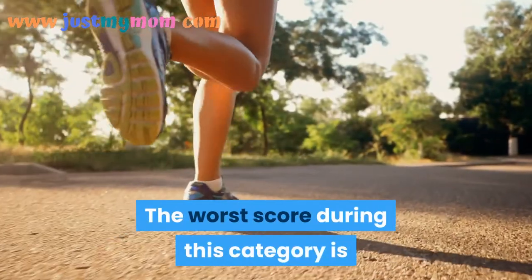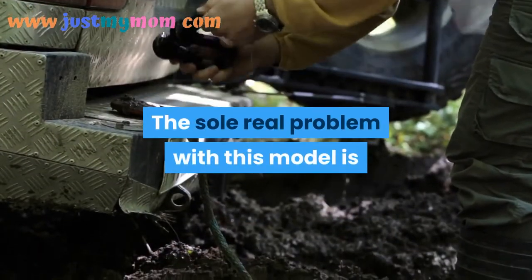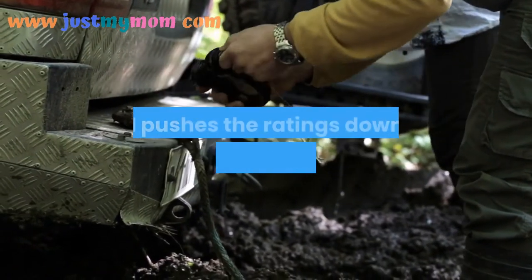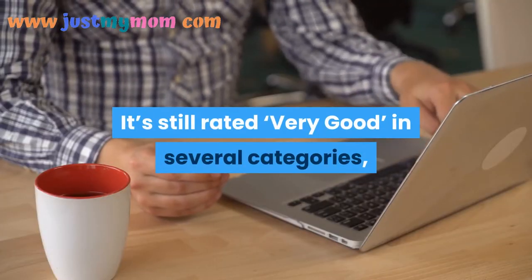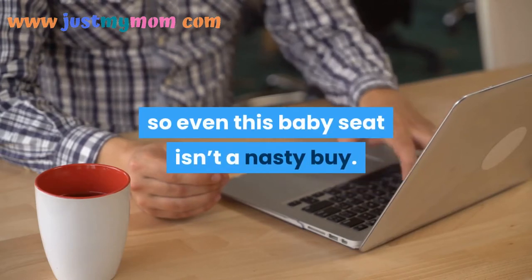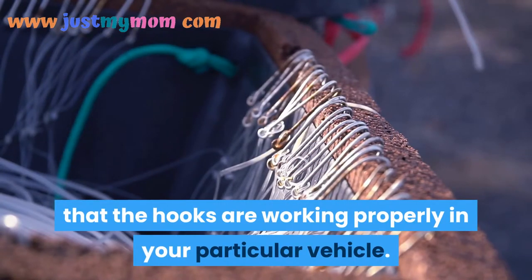The worst score in this category goes to the Britax Marathon Infant Seat. The main problem with this model is the latch, which has a few issues that push ratings down for crash protection and vehicle fit. It's still rated very good in several categories, so even this seat isn't a bad buy — you just want to make sure the hooks work properly in your particular vehicle.